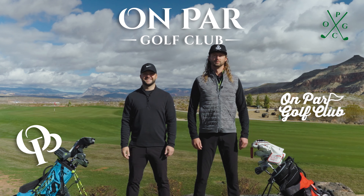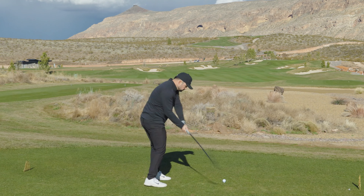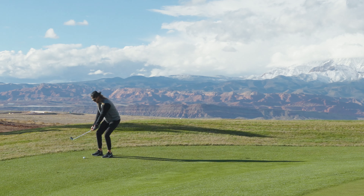This is On Par. These two dorks are reviewing Copper Rock Golf Course, and they'll be providing a unique perspective on one of Utah's marquee courses.